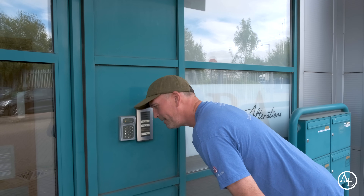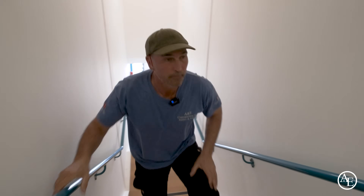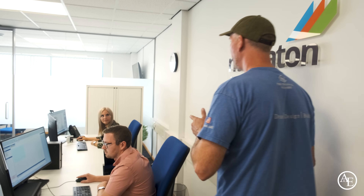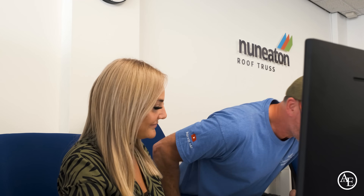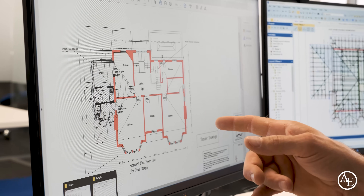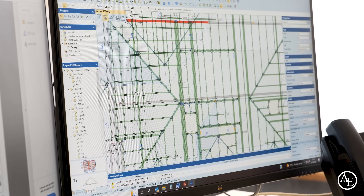Tony arrives and meets Hope, who brings up the drawing on screen. The drawing is attached and the measurements look spot on. They then look at the 2D view, which Hope explains was created based on the information Tony sent across. It's looking a bit messy because it's on multiple levels at the same time, with a lot of material going to each side.